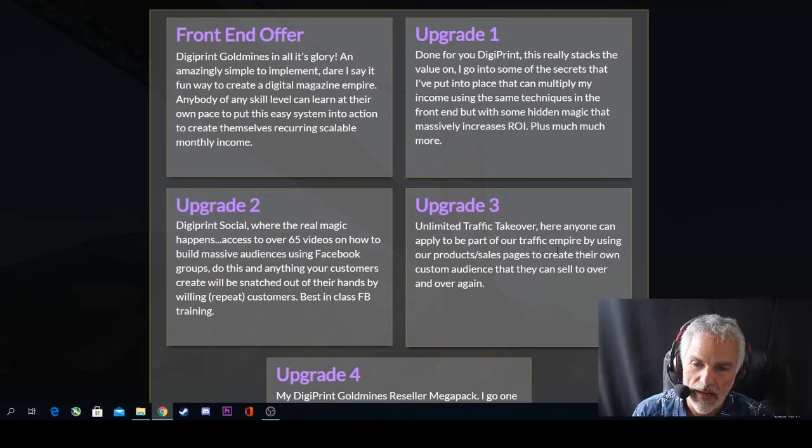There are a number of upgrades. Upgrade one is done-for-you DigiPrint — somebody will do it for you. This really stacks value on, and David and his team put some secrets into place so that you can multiply your income using the same techniques as the front end but with some hidden magic that massively increases return on investment.